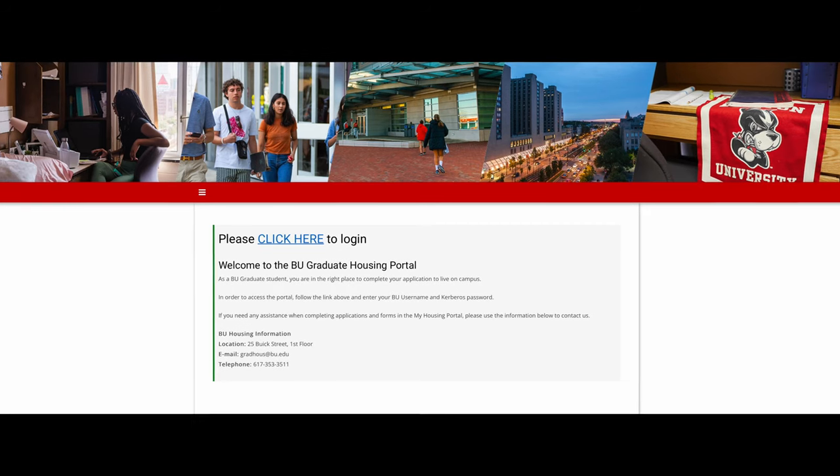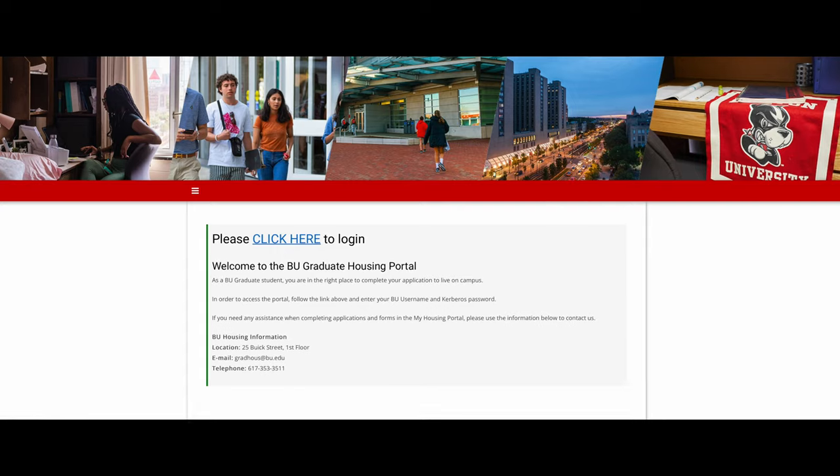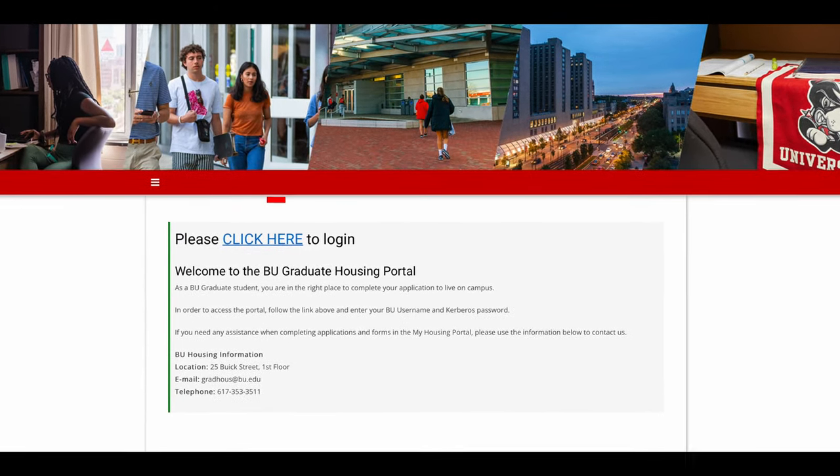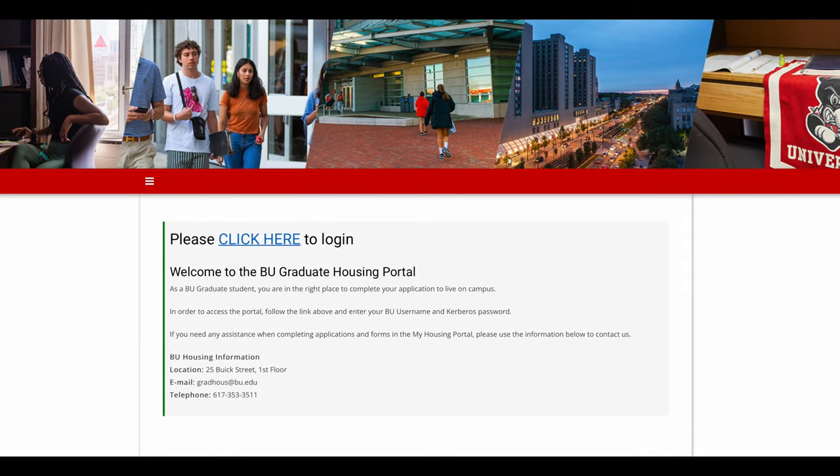As a friendly reminder, in order to access the Graduate Housing Portal and submit a housing application, students will need to create their BU email and login information. Good luck with your housing search and we're sure that you'll find the best fit in our community.